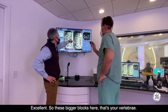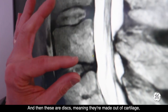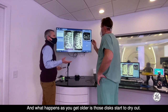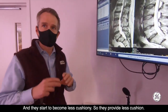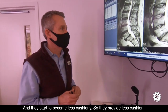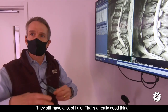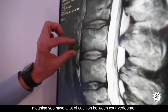So these bigger blocks here — that's your vertebrae. These are essentially bony structures. And then these are discs, meaning they're made out of cartilage. They act as cushions between the vertebrae. What happens as you get older is those discs start to dry out and become less cushiony — they provide less cushion. What you can see is that these are very bright, meaning that they have a lot of moisture in them. They still have a lot of fluid. That's a really good thing, meaning you have a lot of cushion between your vertebrae.